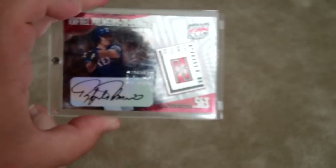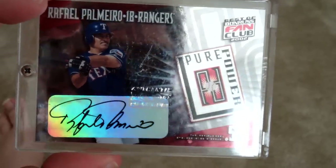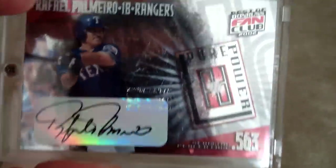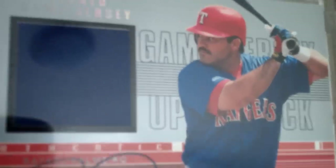This is from 2001 — it's the Donruss Fan Club. It says 10 out of 300, but the first 25 were autographed, so it's really 10 out of 25. Thank God for screw downs. This is probably one of my favorite cards just because it's an on-card autograph. And not just Palmeiro — these are hard to come by with anybody nowadays. The signature is pretty awesome, very clean.